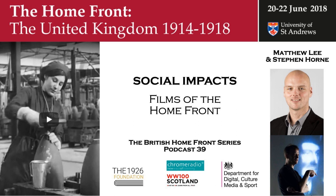Matthew Lee, Head of Film at the Imperial War Museum, and pianist Stephen Horne on films of the Homefront and their music. You have been listening to the British Homefront in the First World War. The podcast series was made possible thanks to the generosity of John Cawthorne and the 1926 Foundation. The conference was supported by the Department for Digital Culture, Media and Sport and the Scottish Government. It was a Chrome Radio production for the University of St Andrews with music by the Pipes and Drums of the Royal Scots Dragoon Guards.